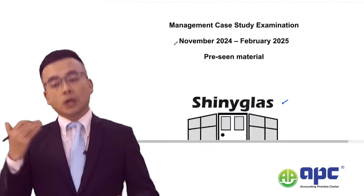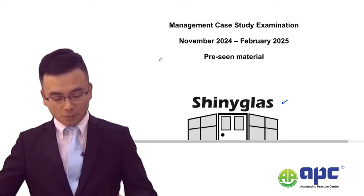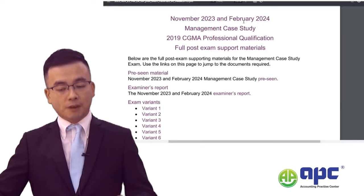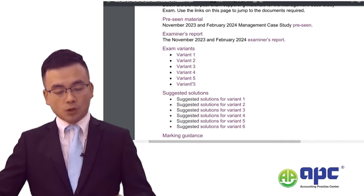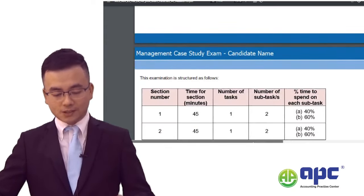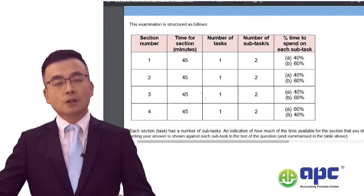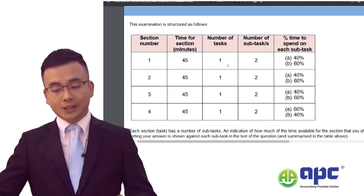The MCS exam contains six variants. I've taken past exam questions from February 2024. You can see exam variants one to six with suggested solutions and marking guidance. For example, clicking on variant one, you've got four questions — a three-hour exam with four questions. Each question usually contains two to three sub-requirements.